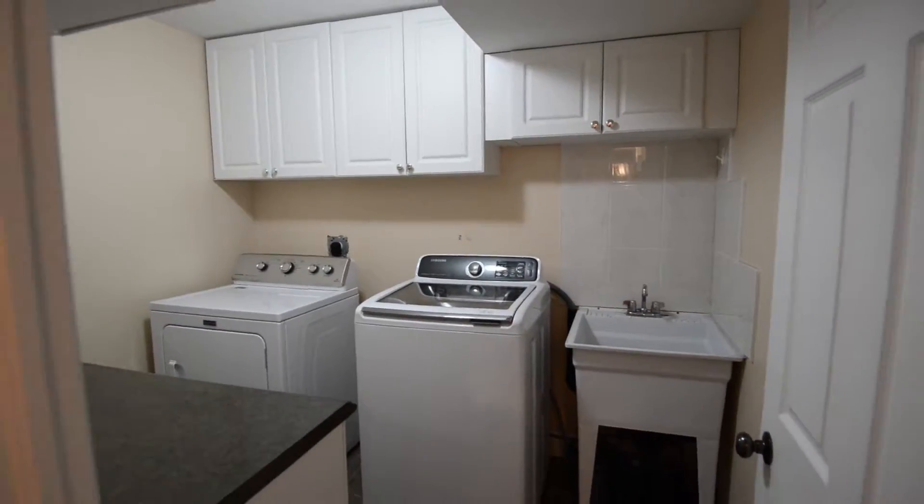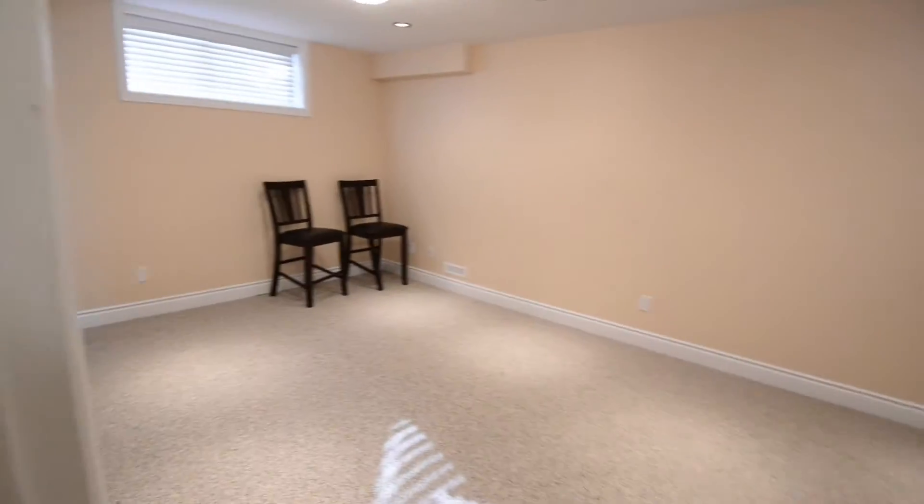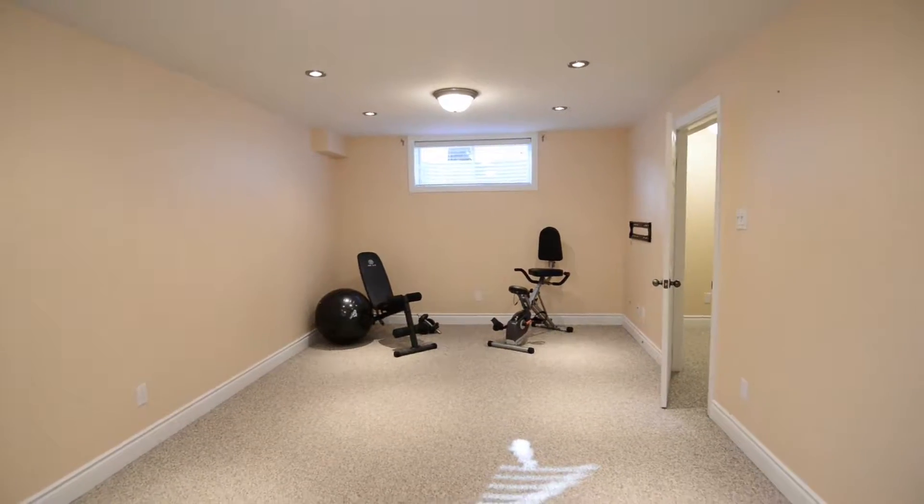There's more. The basement has been professionally finished with a rec room, another shower-equipped bath, and a very tidy laundry room.